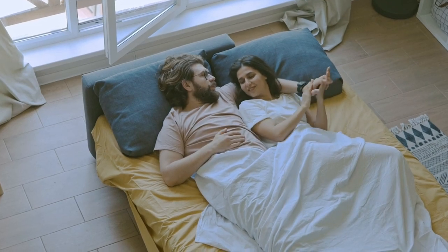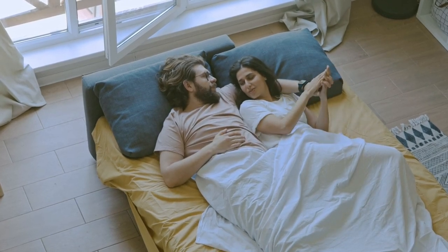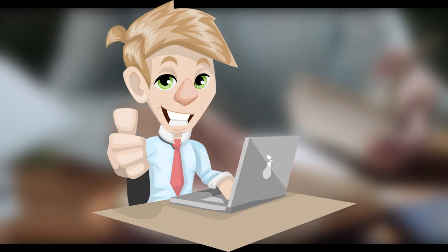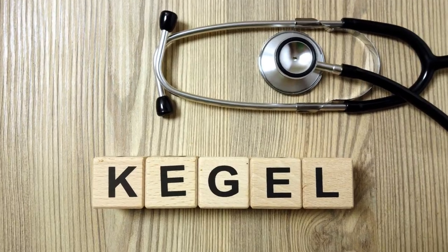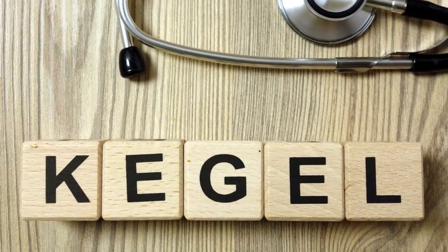From improving your performance between the sheets to reducing prostate problems, it really seems like Kegels can do it all. In this video we're going to share with you what Kegel exercises are, how to do them, and the benefits of doing this exercise.